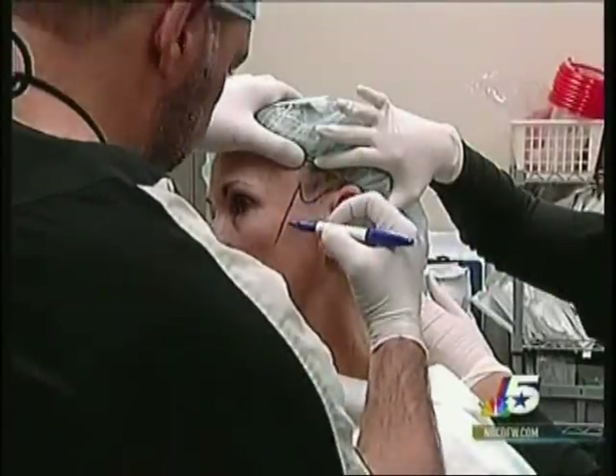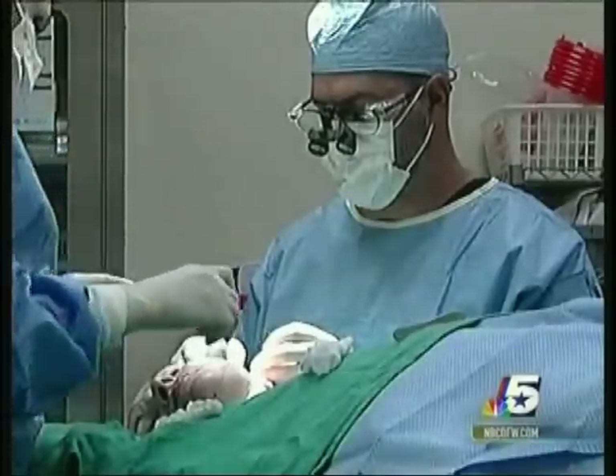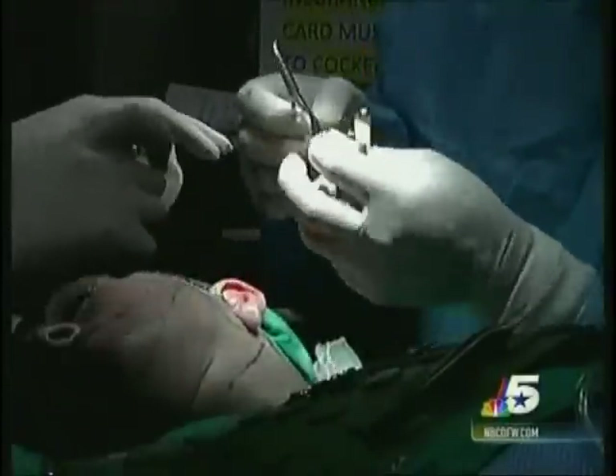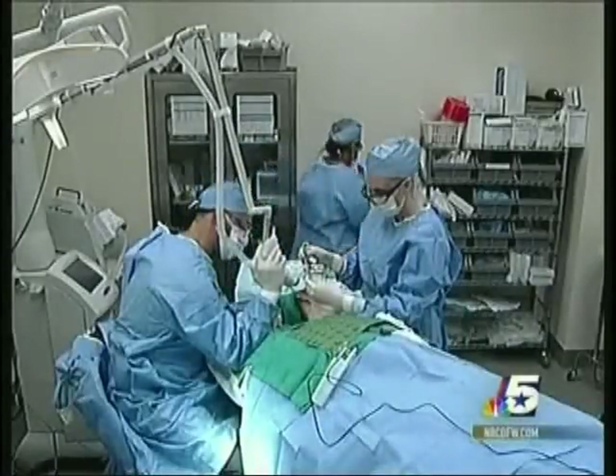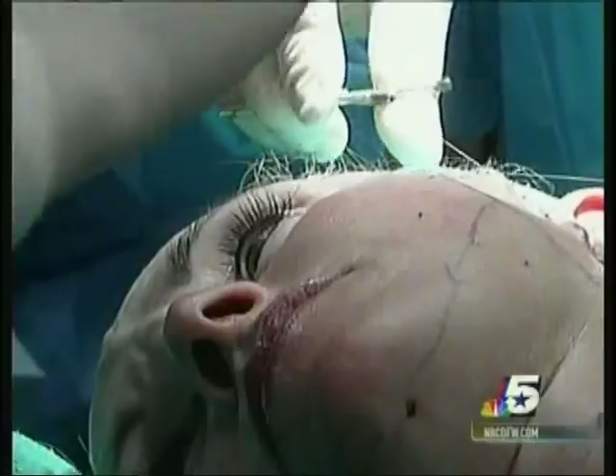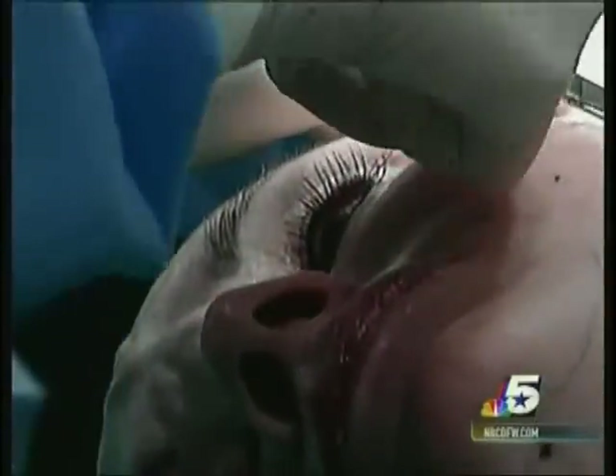Leslie has come to Dr. Peter Malouf in Fort Worth to have a procedure he calls an Energy Lift. The difference involves using energy from a fractional laser to precisely shrink the connective tissue beneath the skin. The surgery itself is a standard mini lift — Dr. Malouf will make an incision near each of Leslie's ears to tighten her skin, all done under local anesthesia so Leslie is conscious the entire time.